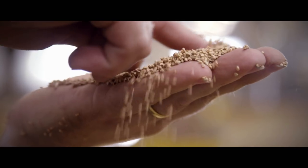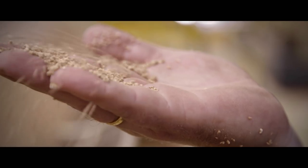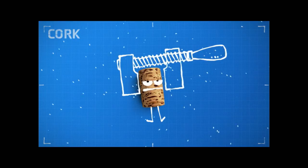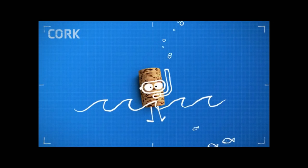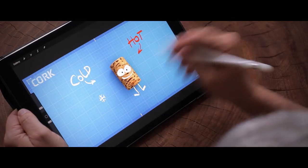It's a versatile natural material with remarkable features. Cork is elastic but always keeps its original form. It swims. It insulates against sounds, against hot and cold.